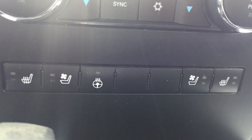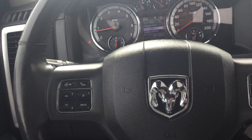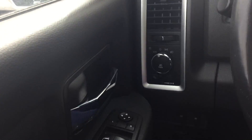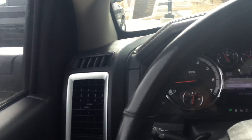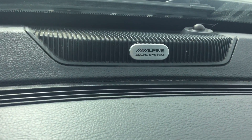You get heated and ventilated seats and a heated steering wheel. Only 89,000 kilometers on this truck. Inside there are a lot of features, including a really nice sound system.